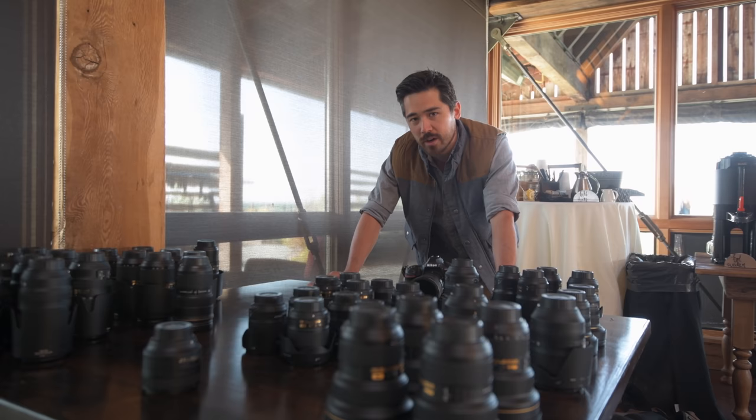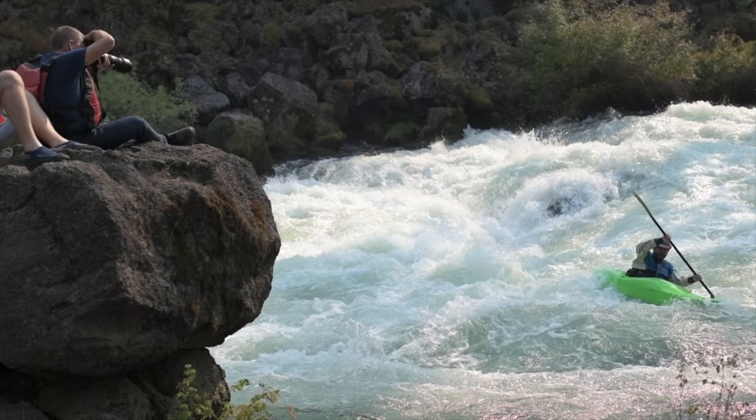We just finished up the commercial shoot at the barn. Now we're heading out to the Deschutes River to get some rafting and kayaking shots — more autofocus tests. Also, Jordan is now switching over to the DX crop mode in 4K video on his D850. Keep an eye out for that and see if you notice any difference. We're not expecting much, but it might be there.